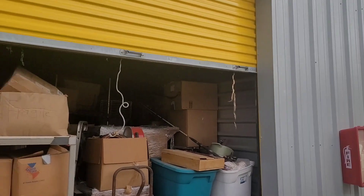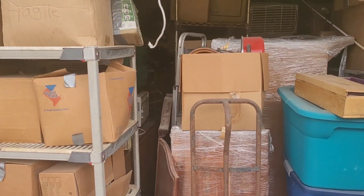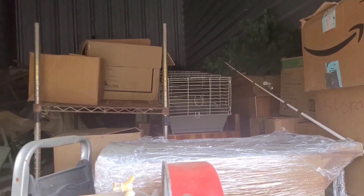Good morning. You can see behind me our latest purchase. This is a $550 unit. It is a 10 by 20. Pretty full. Very tall unit.